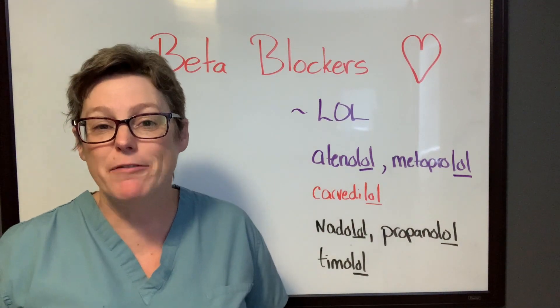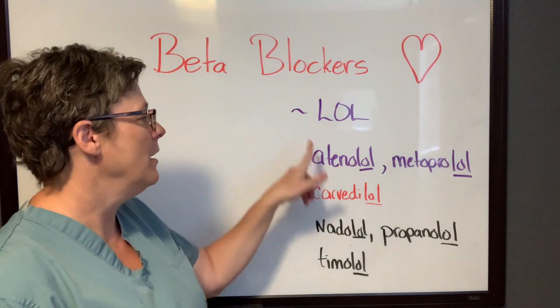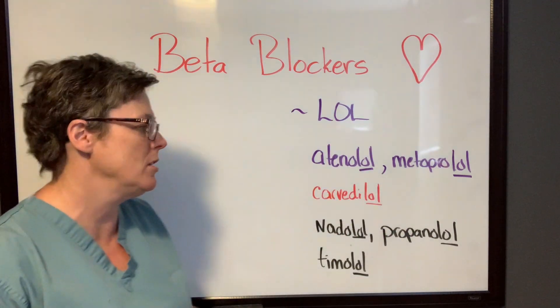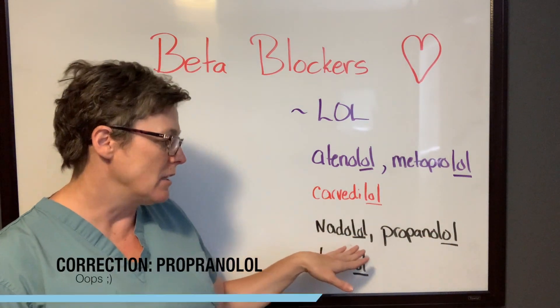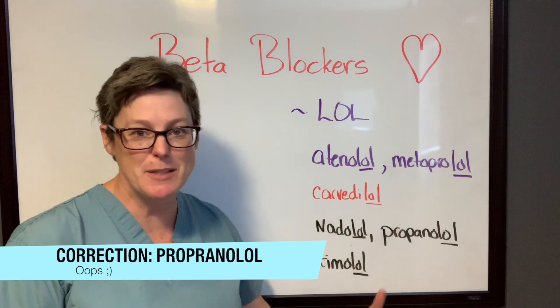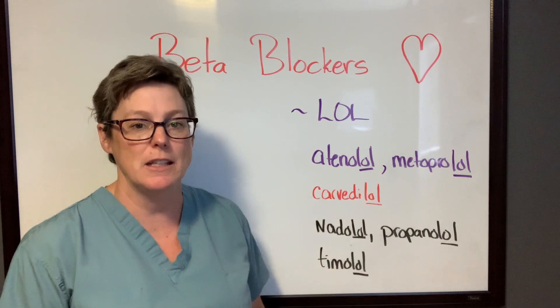So how do I identify a beta blocker? Well, the key is in its ending — beta blockers end in the letters L-O-L. I have several here on the board: atenolol, metoprolol, carvedilol, nadolol, propranolol, timolol. All of these may sound familiar from practice. So when you see a drug ending in -lol, that is a beta blocker.